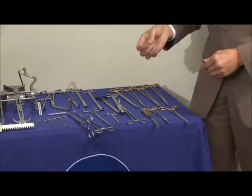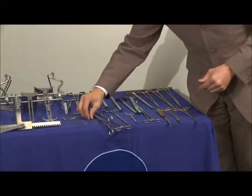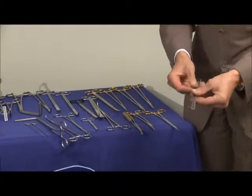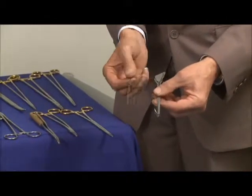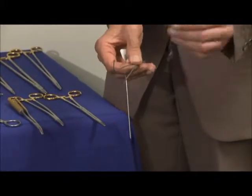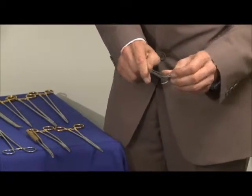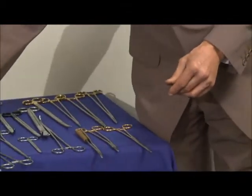I'd like to talk about a recent development of Bolton's, which is the flexible fistula probe. The old probes, the Lockhart Mummery probes, were fine in their day — you've got a straight one, a 45 degree one, a 90 degree one and a retrograde. These were very good in the day but the trouble is they weren't flexible, so it was very difficult to dissect some of the fistula tracks with these.